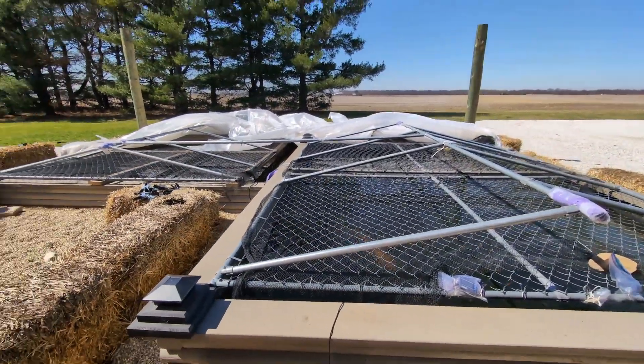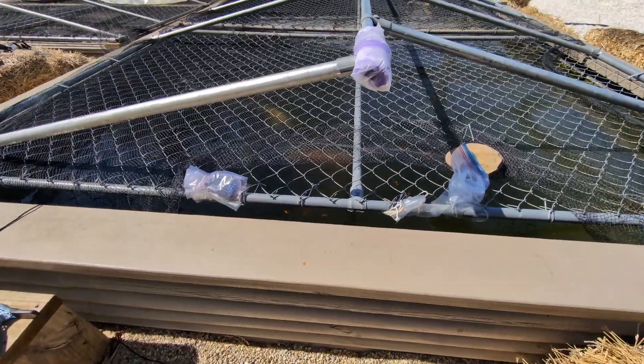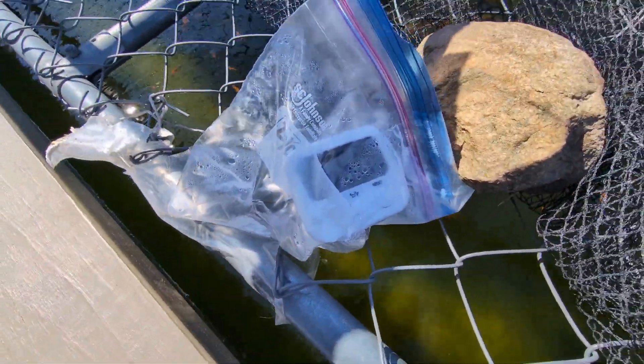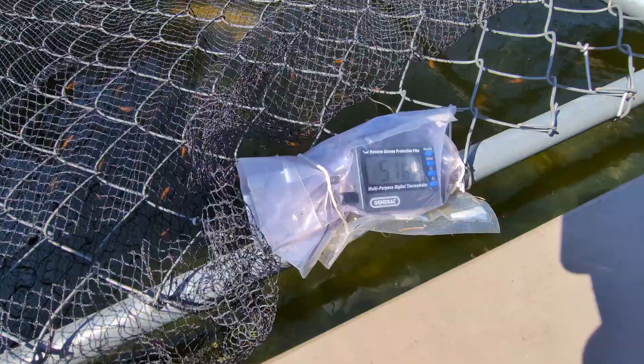We'll discuss the polytunnel and why it's still on. Everybody's doing good. We still got really decent temps down there. That's a three-foot temperature, and you're looking at six feet down.